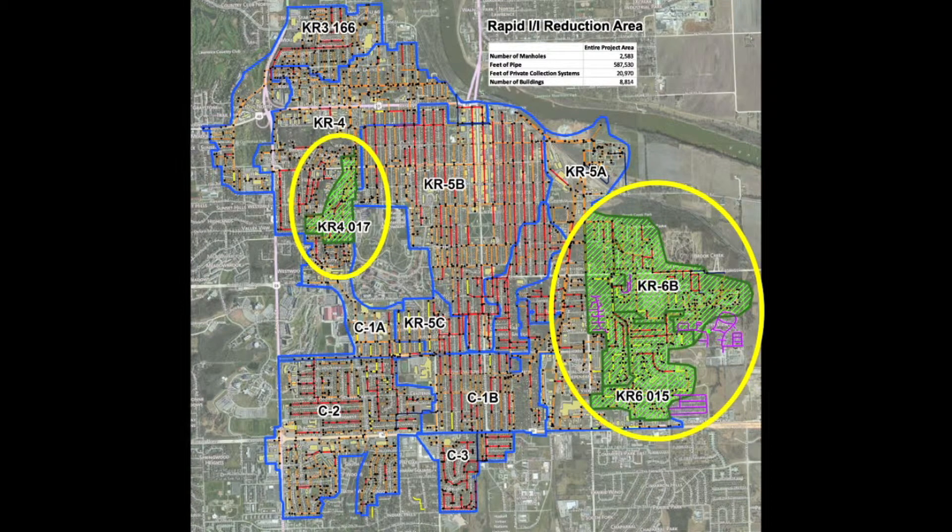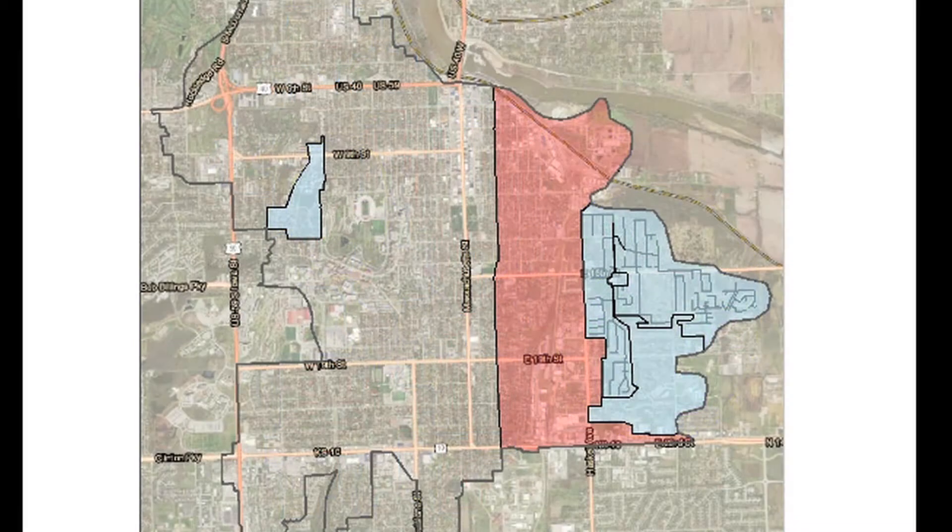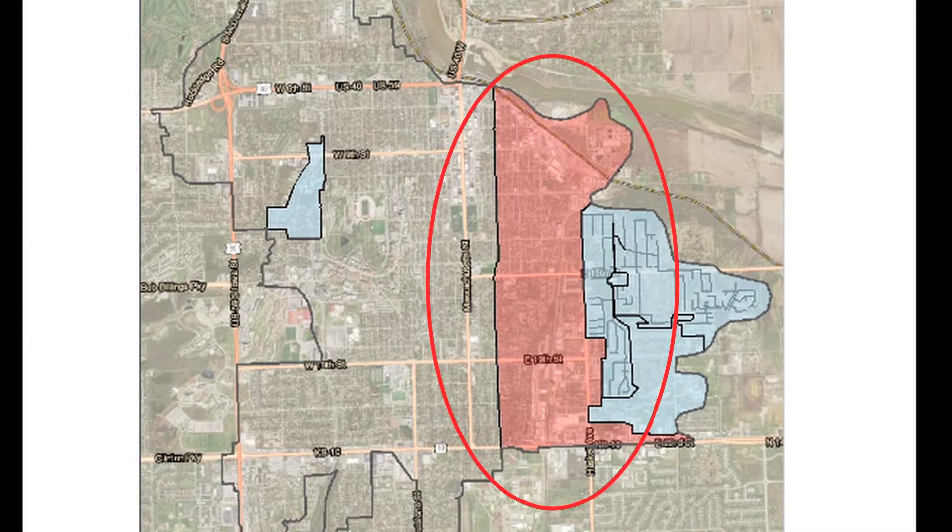The City's consultant, Trek Design Group, and the City's crews are currently working in the Phase 2 focus area, which is generally bounded by 23rd Street to the south, Haskell to the east, Connecticut and Barker to the west, and the river to the north.